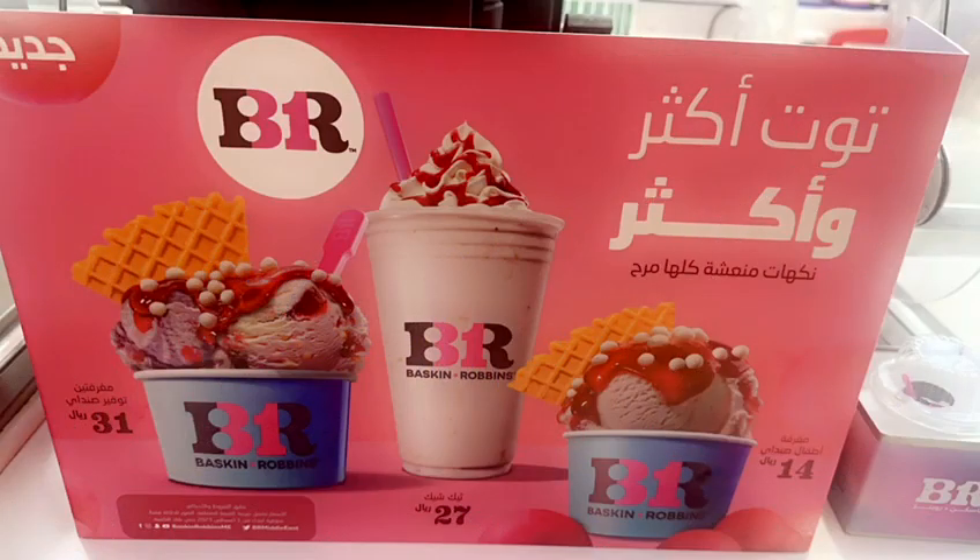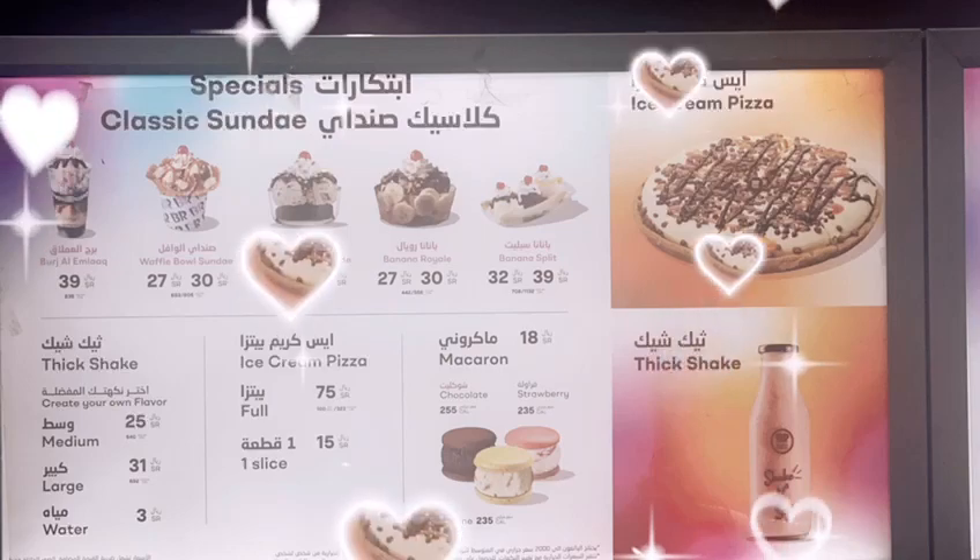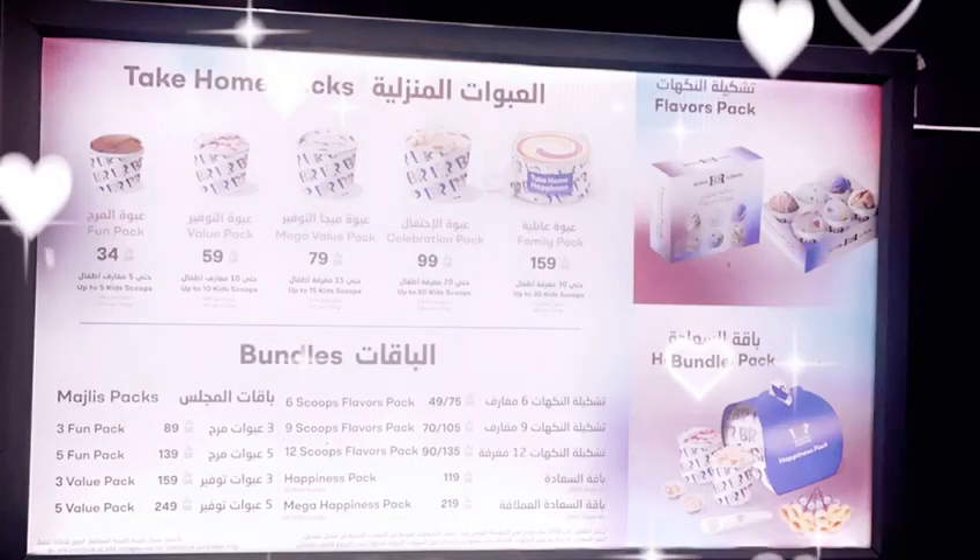Look, they got their new batch. That looks yummy — it's like a rainbow of sweetness. There's classic sundae and other take-home packs you can get. That looks so good.